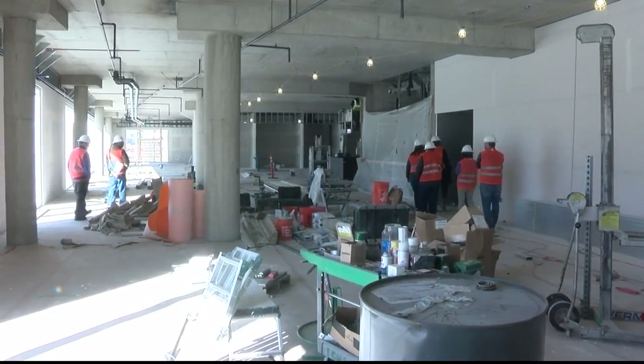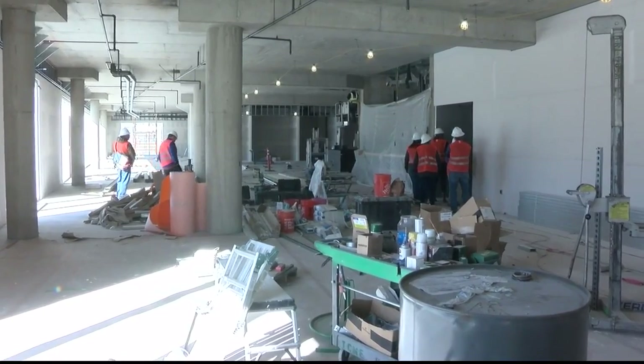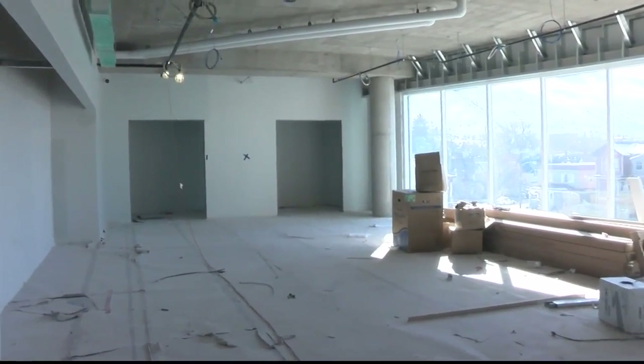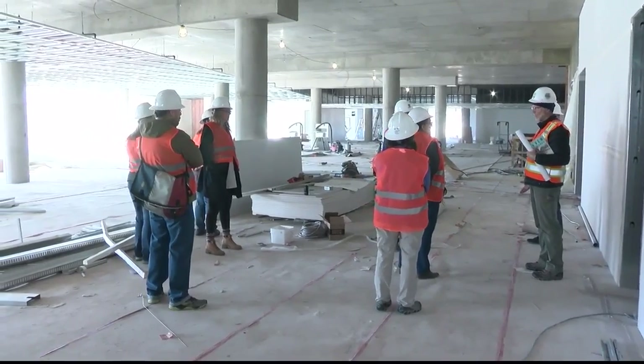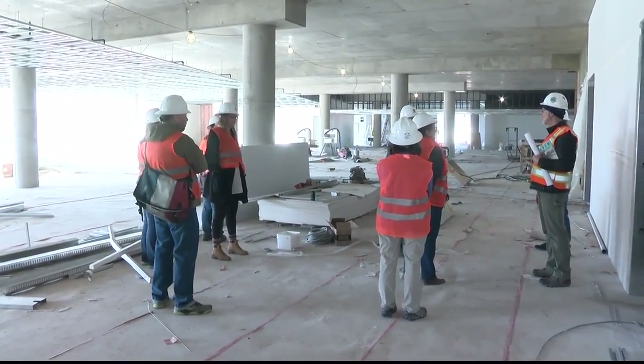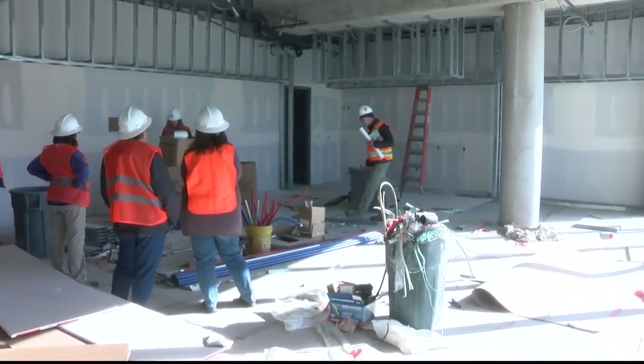On the third floor, all of the old library resources have been preserved while also updating all the old technology from the previous building. Business rooms, study spaces, and meeting rooms are all accessible on the third floor, including a new demonstration kitchen that aims to help people with their nutrition habits.